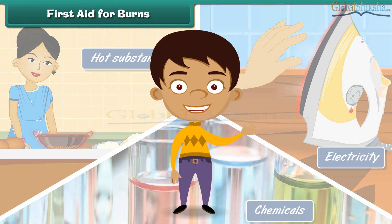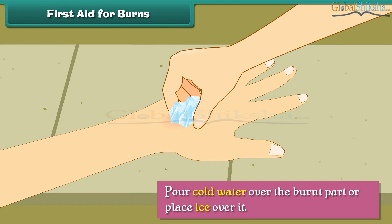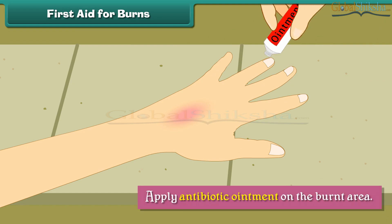When a person suffers burn injuries, we should pour cold water over the burnt part or place ice over it. Wipe with a dry cloth and apply antibiotic ointment on the burnt area.